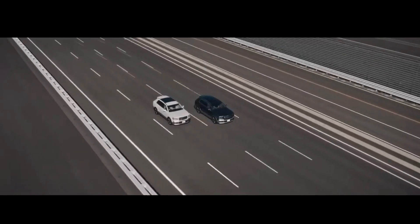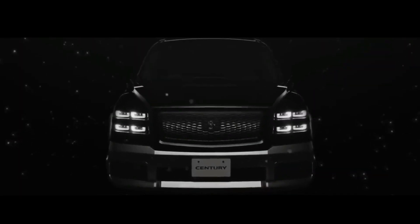Based on Toyota's information, the Century SUV in Japan is sold for 25 million yen.